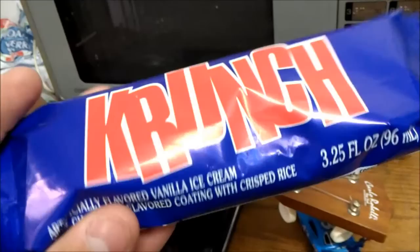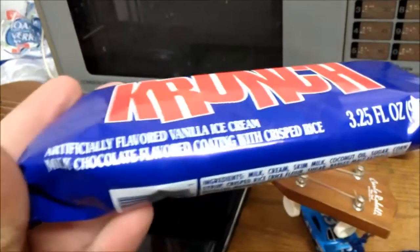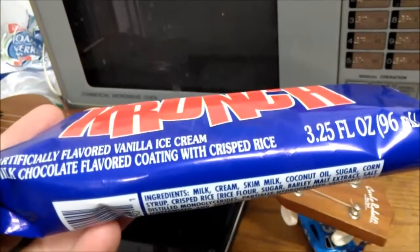Alright guys, it's me the Mayor and I eat it so you don't have to. Today we have Crunch Bar, artificially flavored vanilla ice cream, milk chocolate flavored coating with crisp rice.